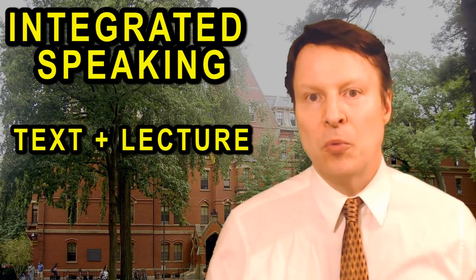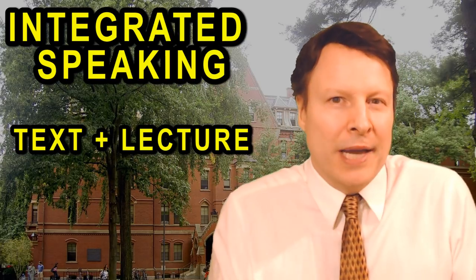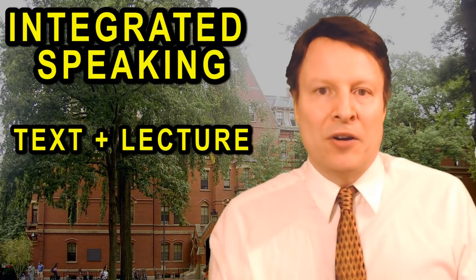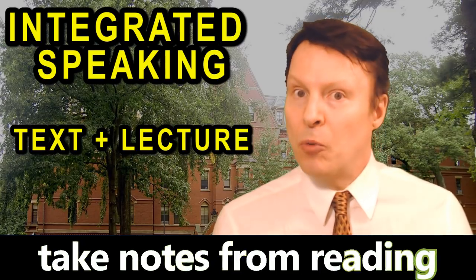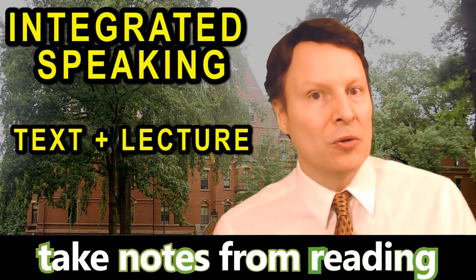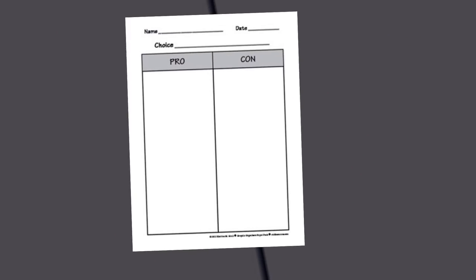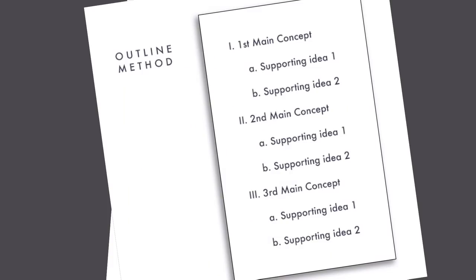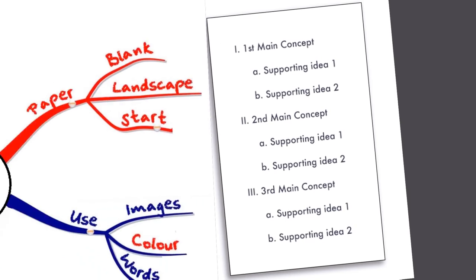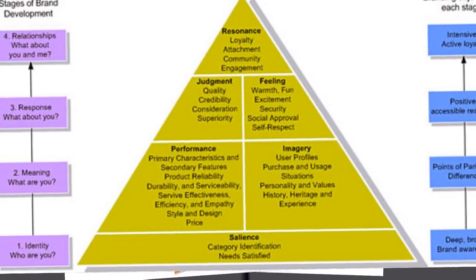The first thing is that if there is a text and then a lecture, you want to make sure that you take notes from the text as well. I know that you only have 45 seconds and it's difficult, but even a few words can help you remember what was said. The question may ask for information not only from the listening but also from the text. You could divide the subtopics into columns, or into categories like a point method, or you could do a visual representation.